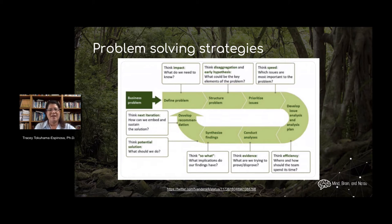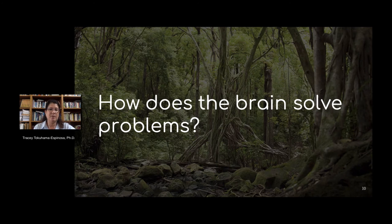Other models have loopy processes where you verify the problem, understand how it's structured, and prioritize the issues. Some models focus on idea generation for options, while others say let's prioritize the issues before we come up with different ideas. You develop and analyze your plan, then implement it, synthesize your findings, and then basically start again. These different strategies are beneficial depending on the types of problems that you're faced with.